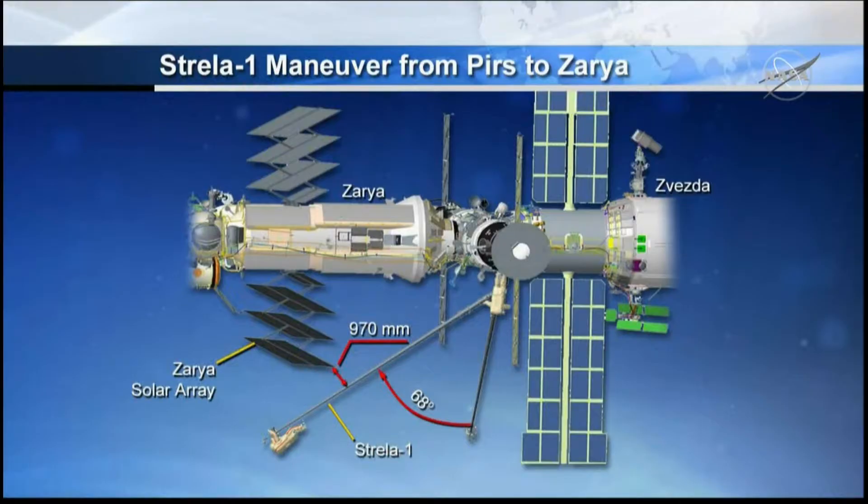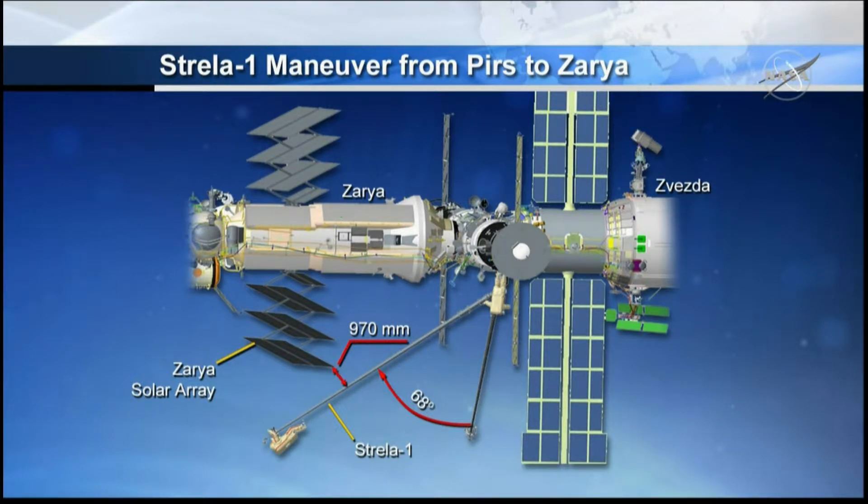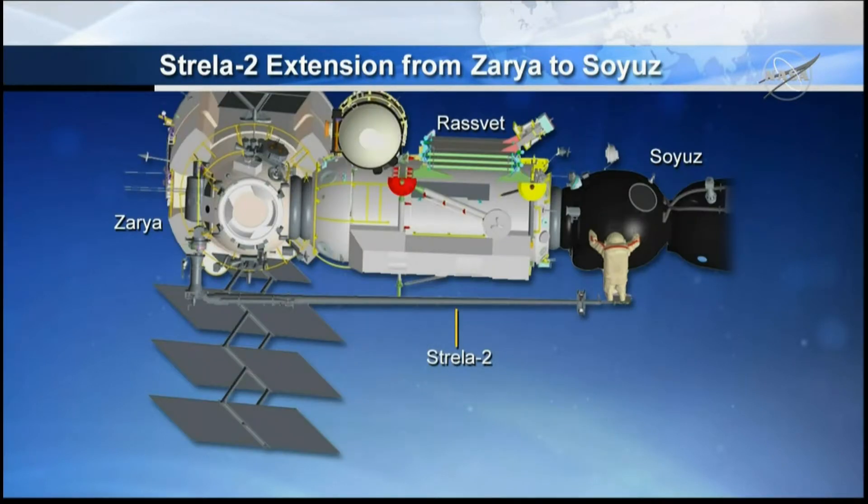Strela is the Russian word for arrow. These are telescoping booms that extend to a length of some 49 feet and will be used by Kononenko to be swung around, first to the Zarya module where a second Strela boom is located. He will then dismount from the Strela 1 boom and plant his foot into a foot restraint on the Strela 2 boom housed on the Zarya module, enabling him to get to the work site on the habitation module of the Soyuz vehicle mated to the Ras Viet module on the earth-facing side of the International Space Station.